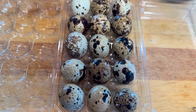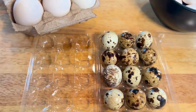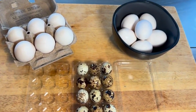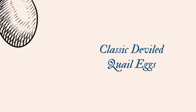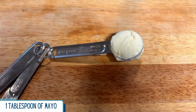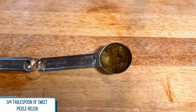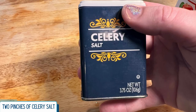FYI, I will list the ingredient measurements if you only want to use chicken eggs for these recipes — I totally understand. For our classic deviled eggs, we're going to need six quail eggs, one tablespoon of mayonnaise, a half teaspoon of yellow mustard, three-fourths tablespoon of sweet pickled relish, one-fourth teaspoon of apple cider vinegar, and two pinches of celery salt.